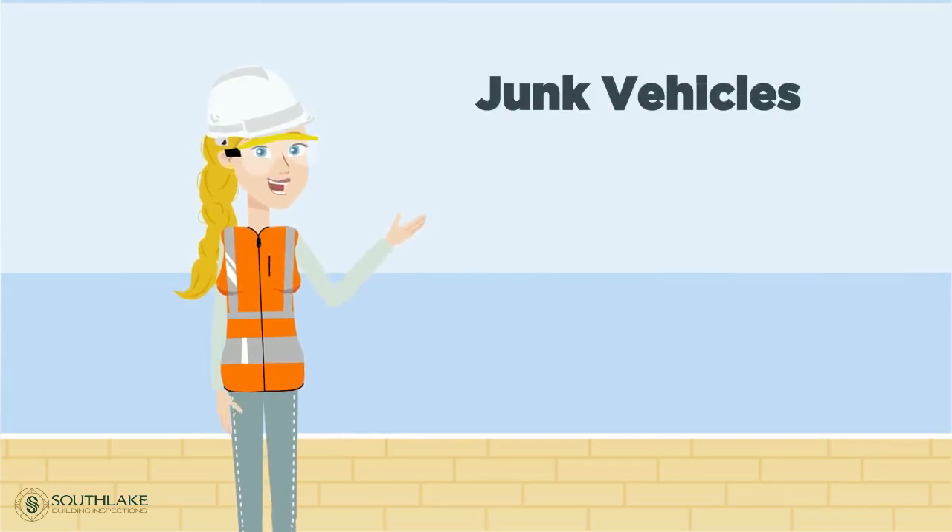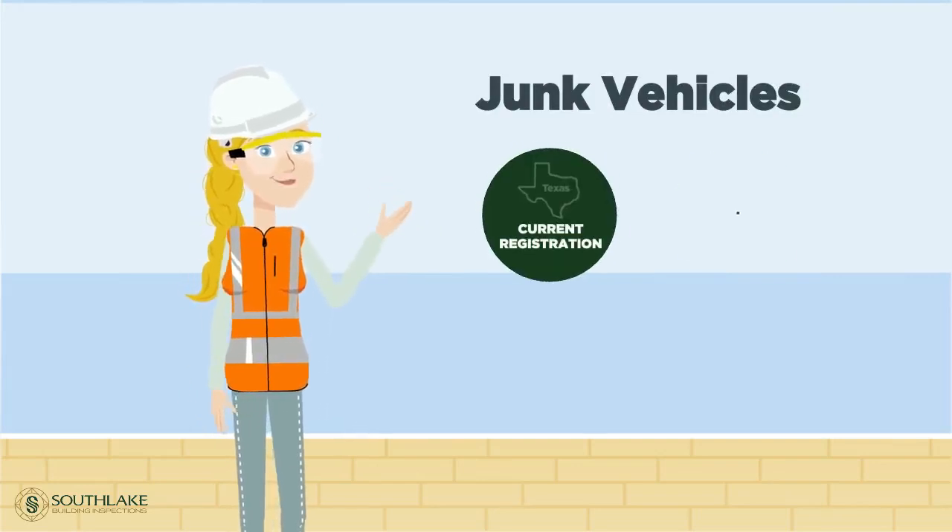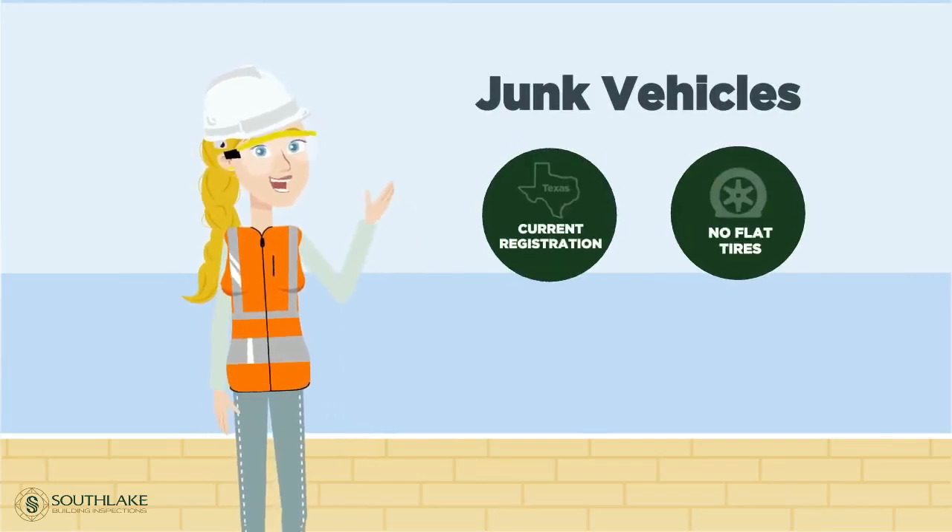Junk vehicles must be behind a screen or in working order. Vehicles must have current registration and no flat tires.